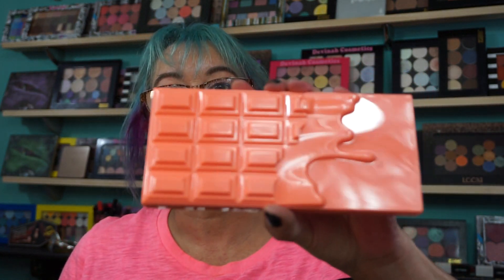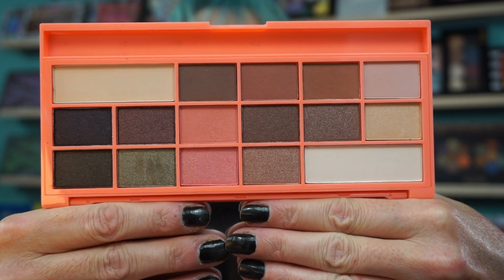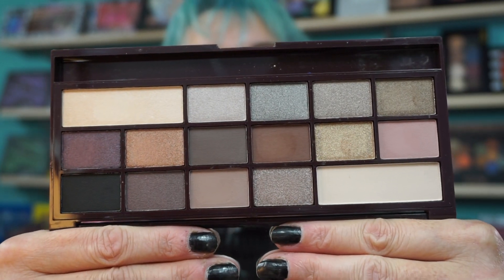Chocolate and Peaches — guess what this dupes? Too Faced Peach Palette. It's a dead-on dupe, but better quality in my opinion. Then we have Death by Chocolate, which is the dupe for the Urban Decay Naked 2. Why pay $50 for a palette when you can pay less than $15? I'd rather have the dupe, personally.